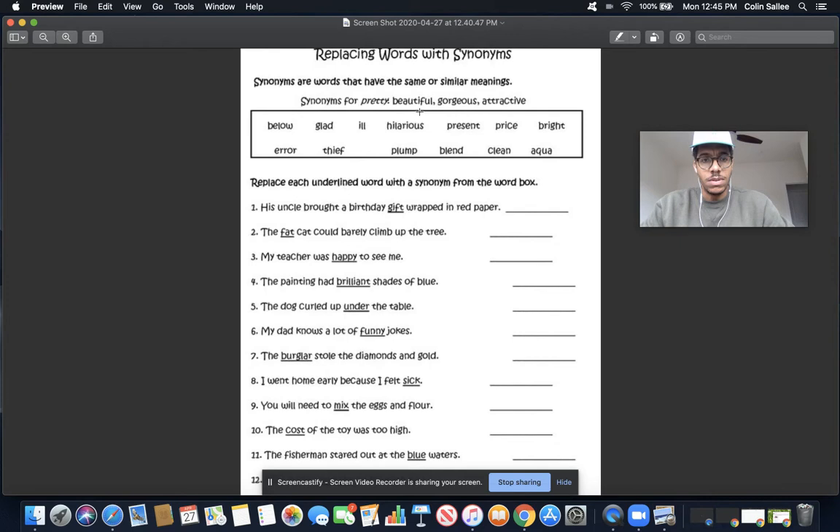The fat cat could barely climb up the tree. What's another word for fat? I see the word blend, the word present, the word ill — none of those words make sense. I see the word plump. Plump is a word that we can use, so I'm going to use the word plump, and the word plump will replace the word fat.